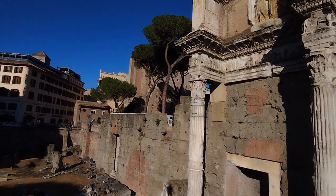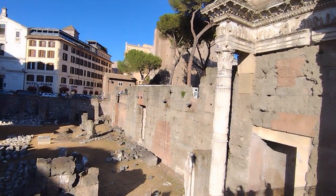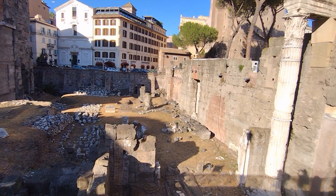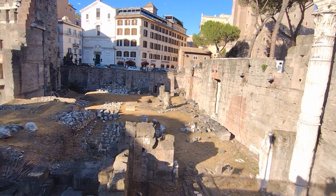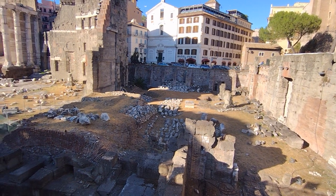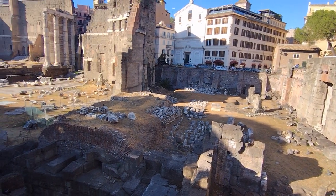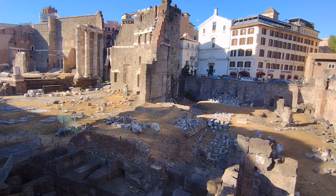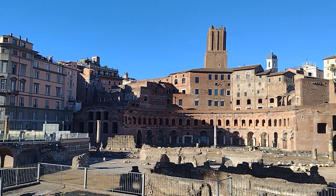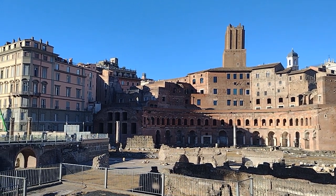Number 4: the Imperial Fora. The Imperial Fora are a series of monumental public squares located in Rome, built by various emperors between 46 BC and 113 AD. The Fora served as centers of public life in ancient Rome and were used for political gatherings, commercial activities, and religious ceremonies. The construction of the first forum, the Forum of Julius Caesar, began in 46 BC and was completed in 29 BC. The Imperial Fora were designed to be grandiose and impressive, with monumental architecture and elaborate decoration.